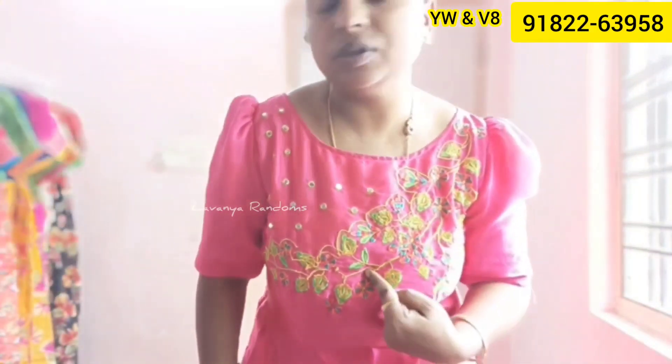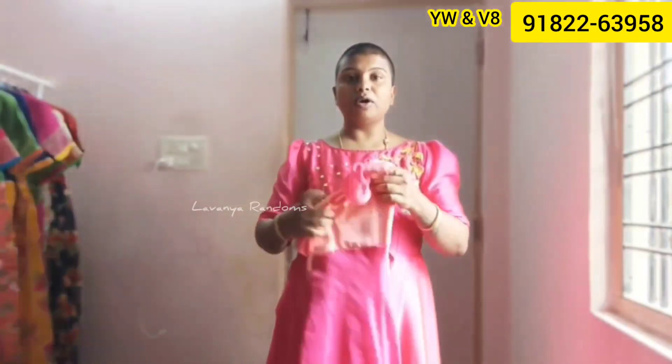This is a nice long frock — a designer long frock. I will have embroidery work on it. The middle work is at least for you.